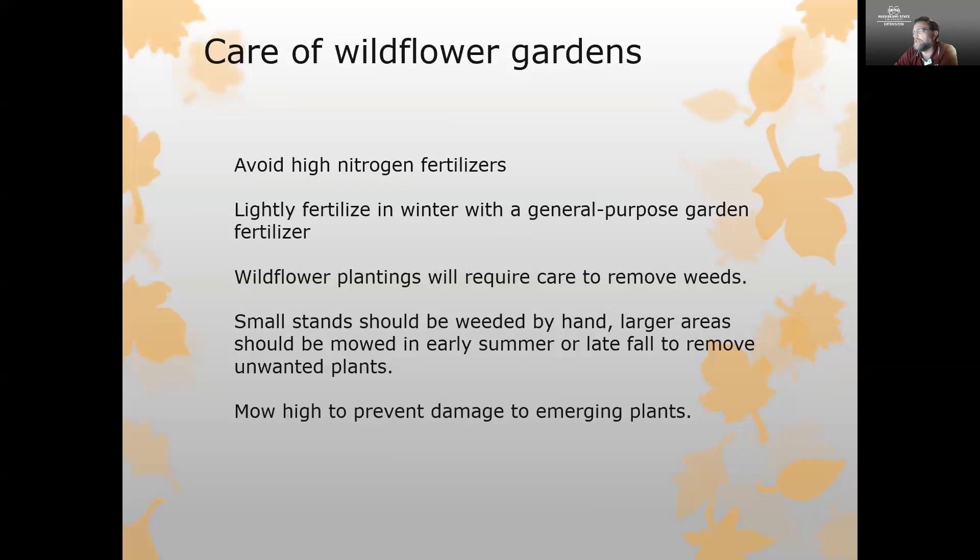Small stands you can weed by hand. If you have larger areas, you can mow in early summer or late fall to remove unwanted plants — just make sure your mower is set at its highest setting to prevent any damage to emerging plants.